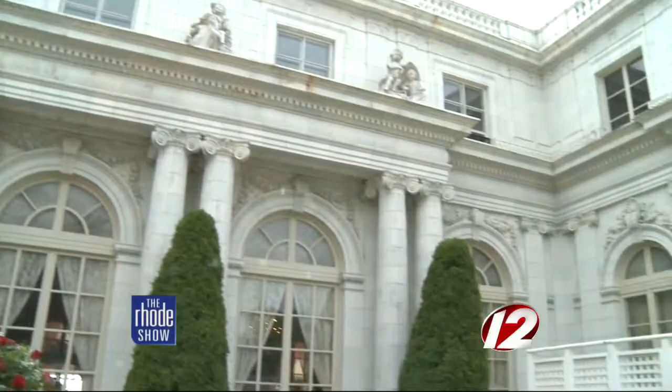Rosecliff Mansion is home to many great events happening this summer. Before we left the flower show, we wanted a sneak peek at an upcoming fashion show taking place here. Angela Moore is joining us now. It's so exciting — it's an annual fashion show for the preservation society, a great fundraiser. This year we're celebrating the 70th anniversary of the preservation society.